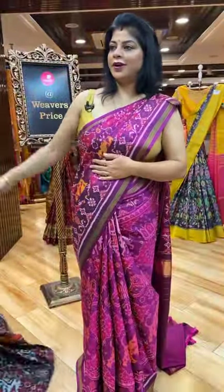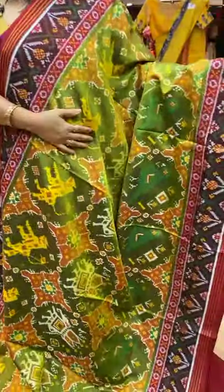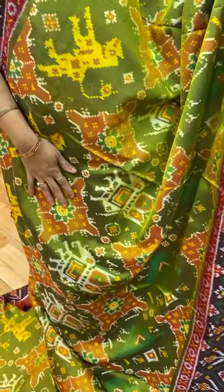Next saree. One more double ikat. It's a kind of sort of pastel shade. Green colour with maroon combination.